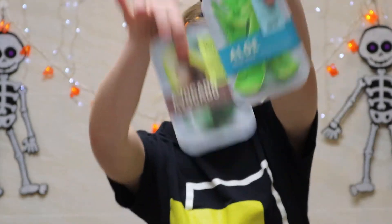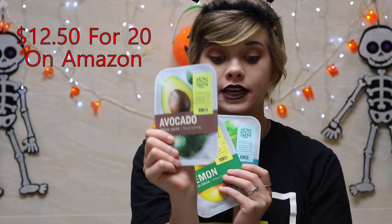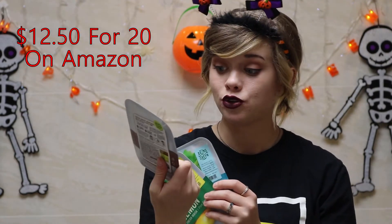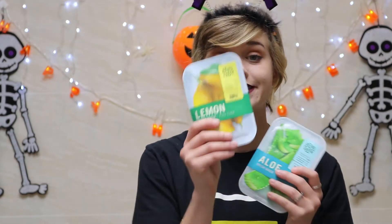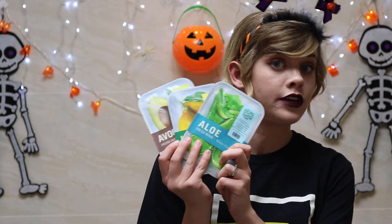Next we're going to move on to the masks. It is Halloween, so you can't have Halloween without masks! I have three different ones. We have avocado, which is a nourishing mask that has 50% avocado in it and also has vitamin E — it's very moisturizing. Next up is a lemon mask that is a pore care mask; it reduces acne scars and also cleans out your pores. And then last but not least is one of my favorites — it's an aloe mask. Aloe is a really good anti-inflammatory, so if you don't want redness in your skin, aloe is probably the best choice. All three of them have 50% of their key ingredients in them.